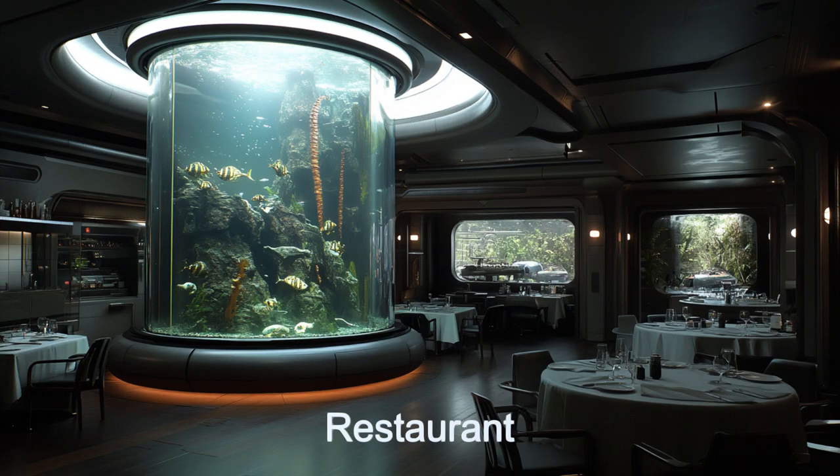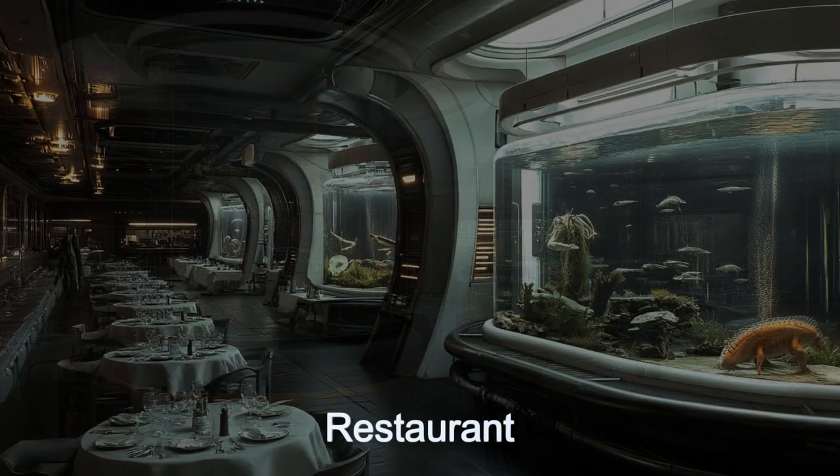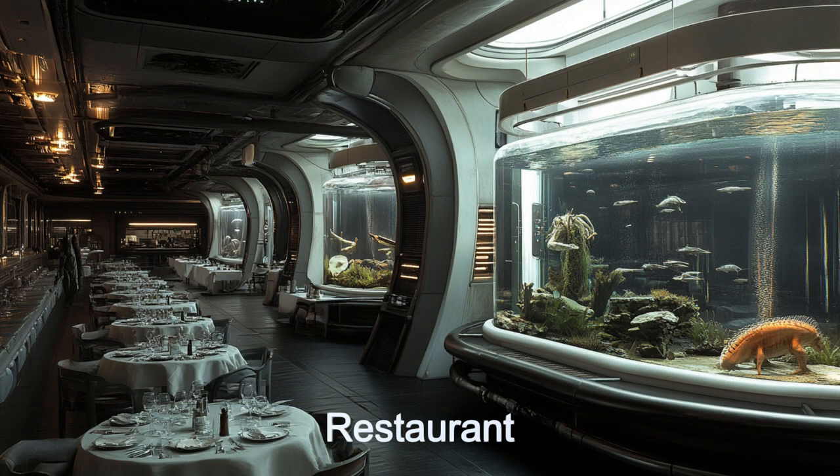For a truly immersive experience, guests can dine at the upscale restaurant, enjoying gourmet cuisine while surrounded by stunning aquatic displays.